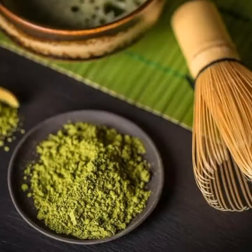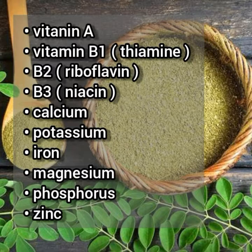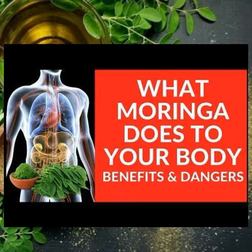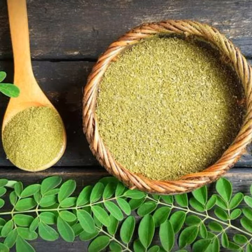Moringa contains healthful compounds such as vitamin A, vitamin B1, B2, B3, calcium, potassium, iron, magnesium, phosphorus, and zinc. Moringa is believed to have many benefits and its uses range from health and beauty to helping prevent and care for diseases.